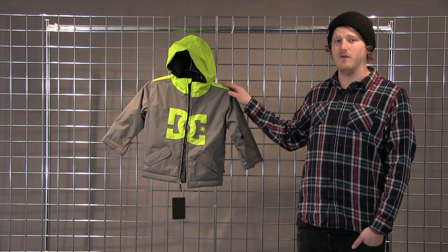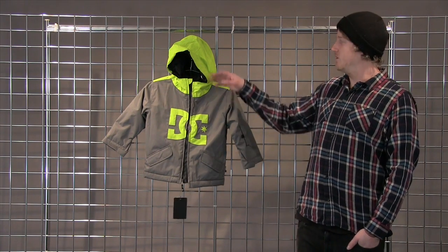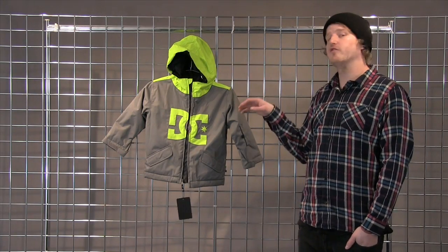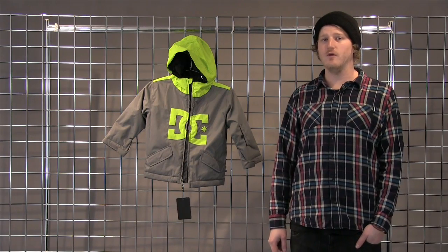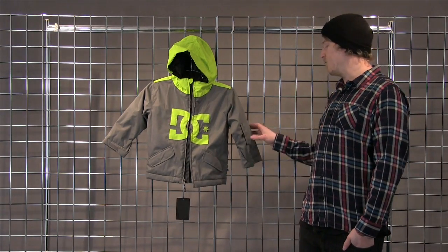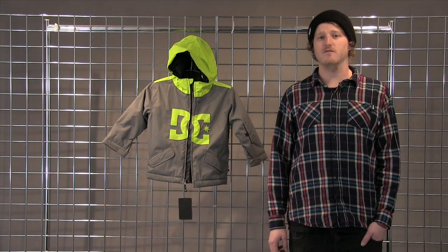10K, 10K waterproofing and breathability with 200 grams of insulation throughout the entire jacket. You have a three-way adjustable hood as well as our Grom Grow With You system, so you can buy the jacket a little big and allow your kid to grow into it. Fully featured powder skirt as well as pass pocket here on the sleeve, and this is the Critter Toddler Jacket from DC.